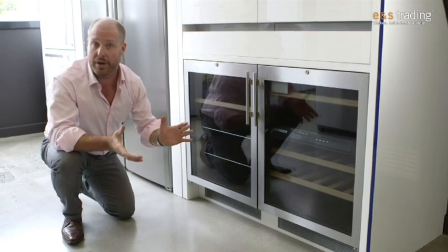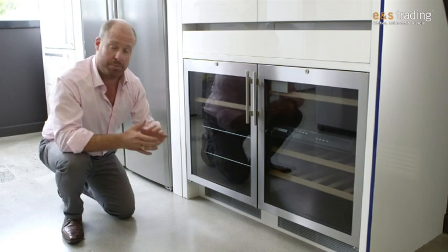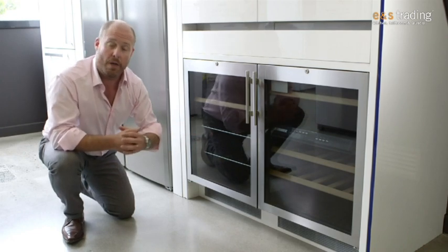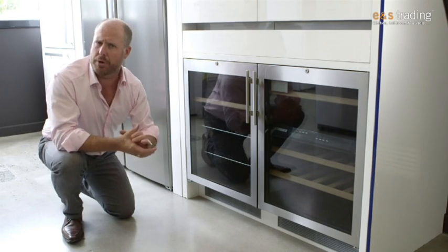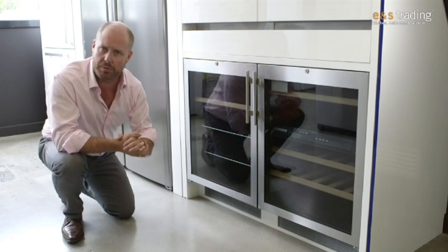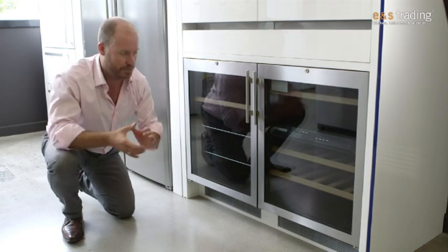Not all of us are lucky enough to have underground cellars or full cool rooms where we can keep our wine, so the Liebherr product for example is a great way of making sure we can get long life out of our wine, particularly some of those precious bottles where maybe we've got a lot of value involved and we want to store them for long periods of time, or maybe special dates in the future like anniversaries.